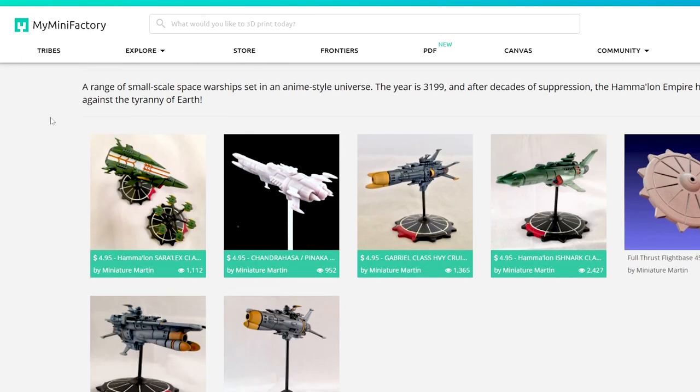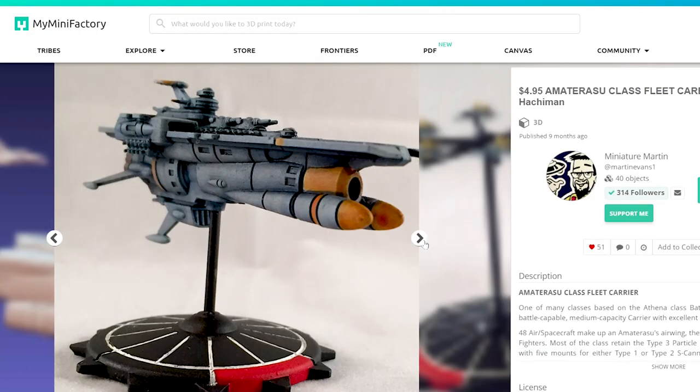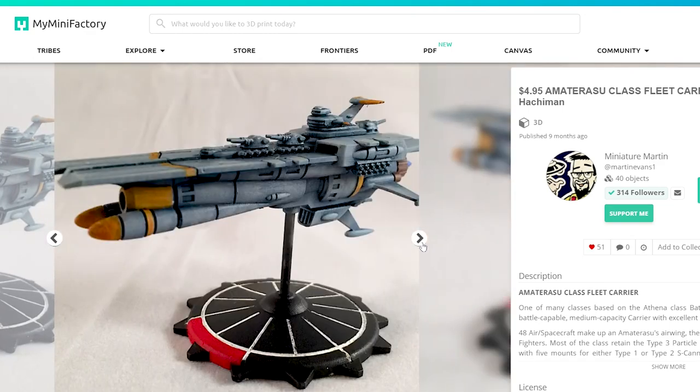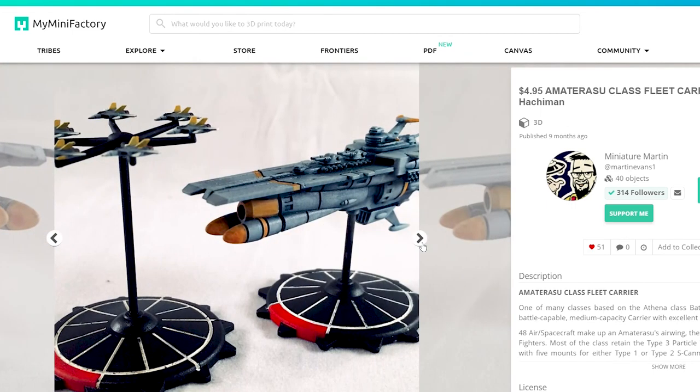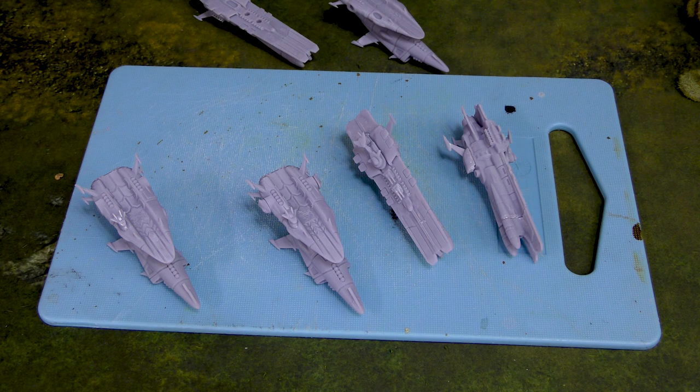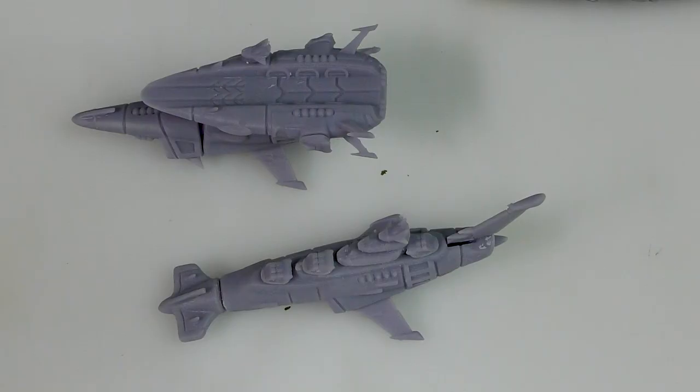Miniature Martin's designs are obviously based on Space Battleship Yamato, but they are his own unique custom designs. You can tell the influence and the love that's there for the property. This isn't sponsored by Miniature Martin — I went and purchased these STLs myself, so I'm going to give you my honest opinion on everything. Miniature Martin was also kind enough to share a discount code, which you'll find down in the video description below.